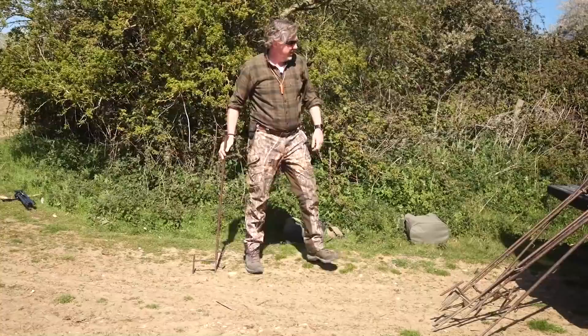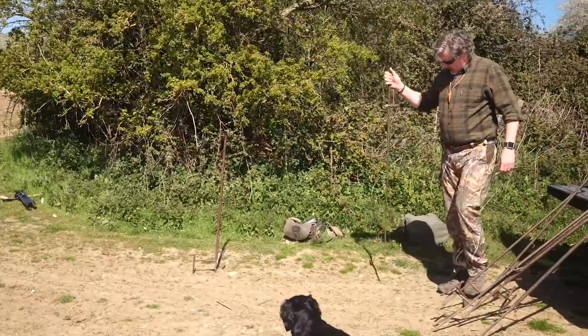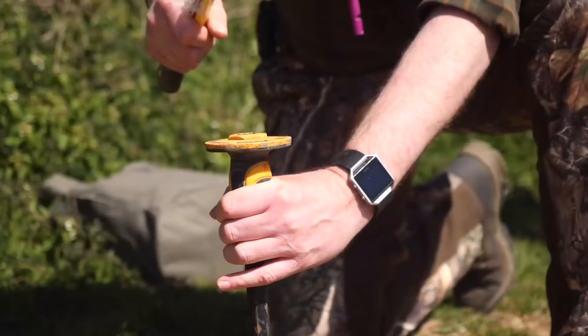This is why I use steel fabricated hide poles — because there are no poles on the market that will put up with the abuse these have over the last 15 years. Look at that, like concrete. Come prepared.